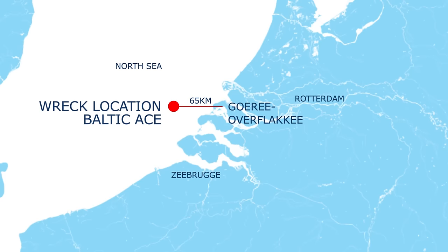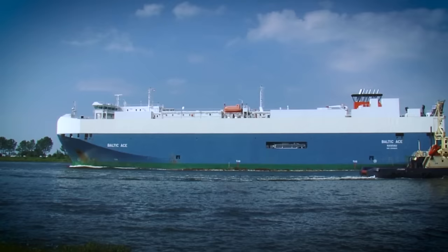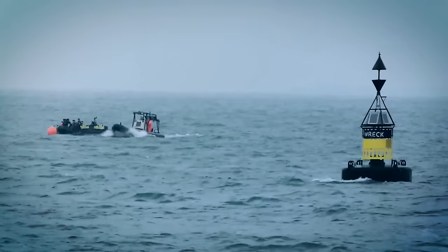On December 5, 2012, the car carrier Baltic Ace collided with the container ship Corvus J in the North Sea, 65 km off the Dutch coast. The Baltic Ace sunk within 15 minutes. 13 of the 24 crew members survived the accident.